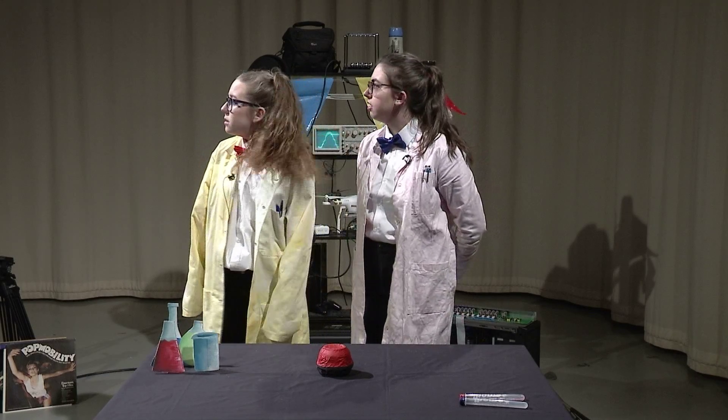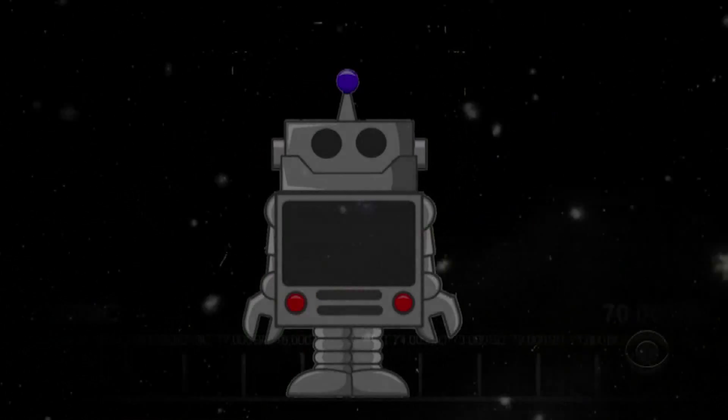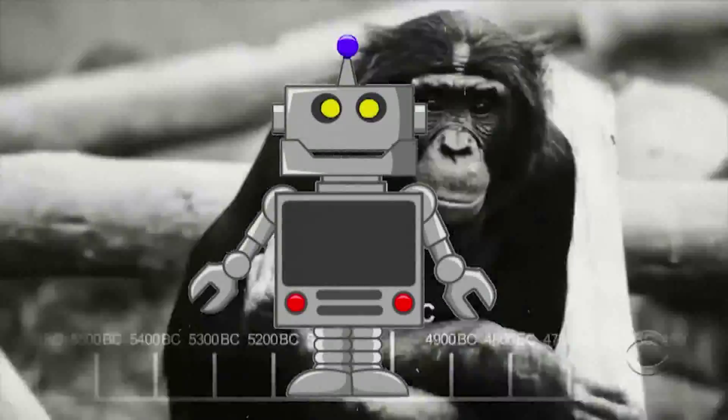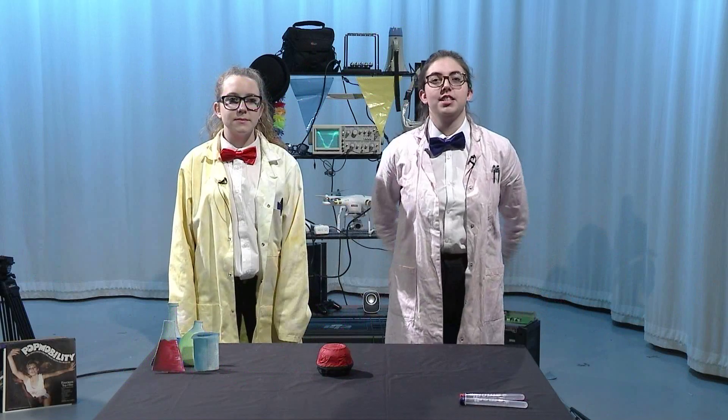It's that time of the day again. Guess it's time to start the show. Hello and welcome to The Science Machine, the nuttiest show around. I'm Lydia. And I'm Sophie. Today we have some shocking stories about electricity, a terrific tale of invention, and if we have enough time, maybe even a bit of golf.